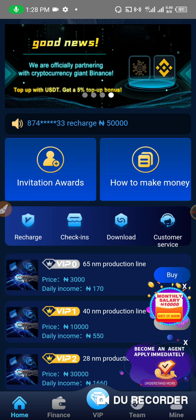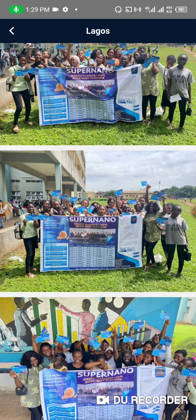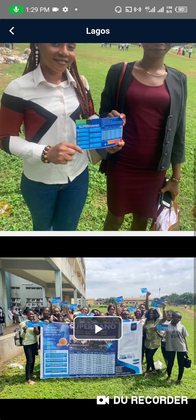Let's click on 'Become Agent.' You can see they are doing massive publicity — Super Nano city agents are hotly recruiting. I'm going to apply for it as well. There are pictures here from their outreach in Lagos — you can see people snapping and moving around, educating people about it. There are many people joining this.